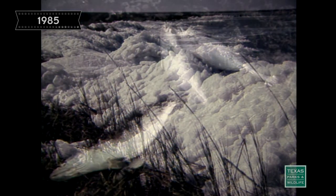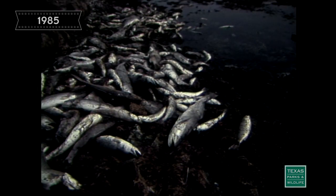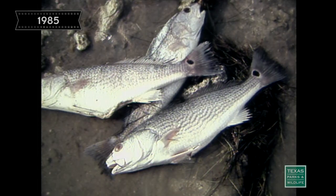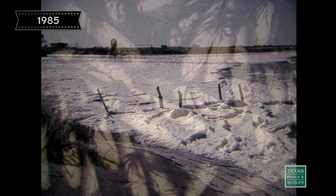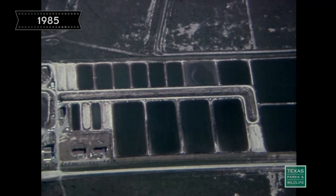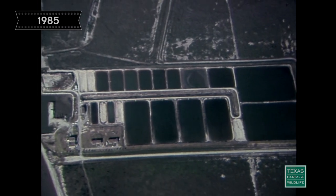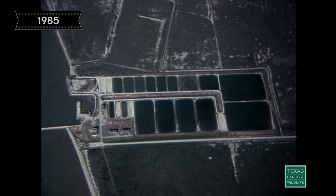The devastating effects of the freeze of 1983 will continue to challenge the efforts of hatchery biologists — coastal bays were hit so hard that it will take years for marine life to fully recover. But the science of enhancing saltwater fish populations has been under study for some time. It was at the department's marine research lab in Palacios that research on propagating redfish was directed at large-scale production, and techniques have been developed which allow biologists to identify hatchery-spawned fish in the wild.